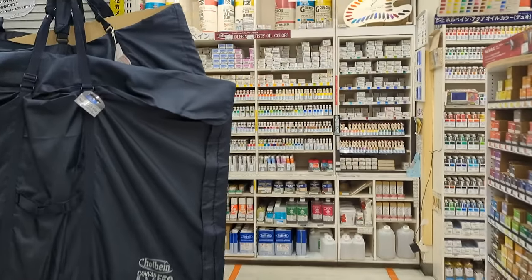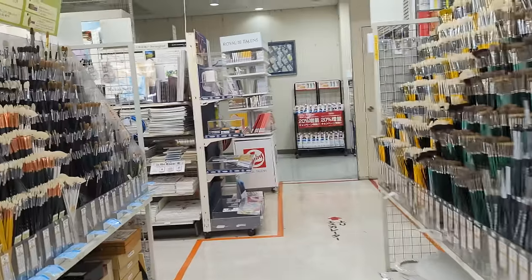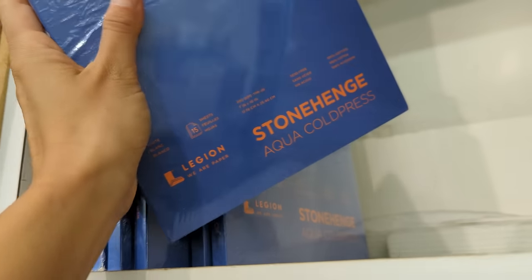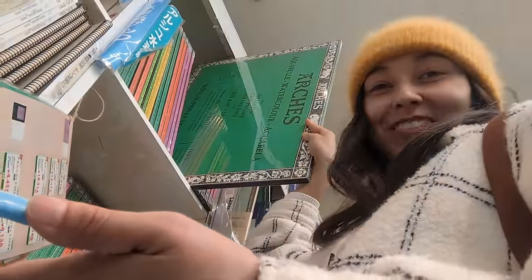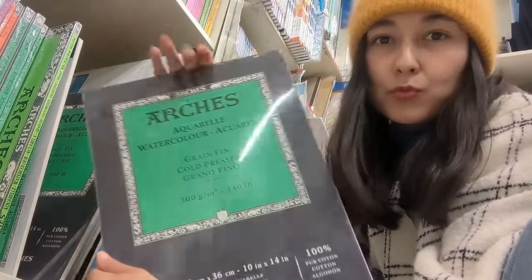The second floor is dedicated to fine art supplies. They have a really huge selection of oil painting supplies and also acrylic. They also have an entire aisle with all kinds of brushes. I found this really minimal, beautiful-looking watercolor paper block. I really want to buy it but I don't think I can. There are a lot of options here. This is my favorite watercolor paper — I use it a lot for painting my illustrations because the quality is really really amazing.